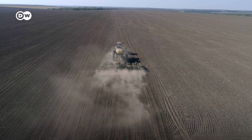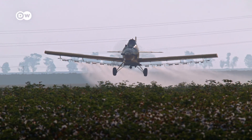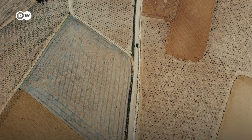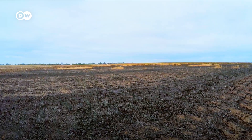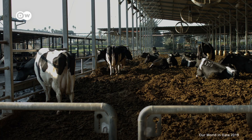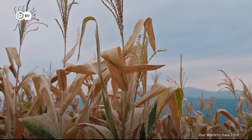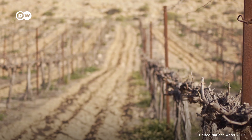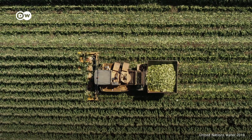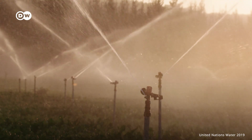But why does our current way of growing food need to change? Monocultures and the excessive use of fertilizers and pesticides lead to enormous degradation of entire ecosystems and biodiversity. Agriculture contributes to roughly one-fifth of all emitted greenhouse gases globally, and roughly half of the world's population experiences severe water scarcity during at least one month of the year. Agriculture currently accounts for 70% of all freshwater withdrawals globally.